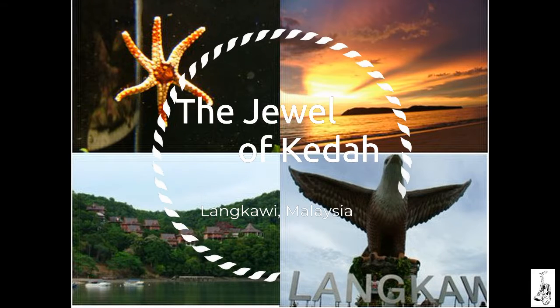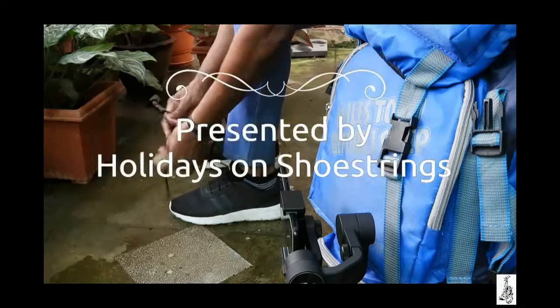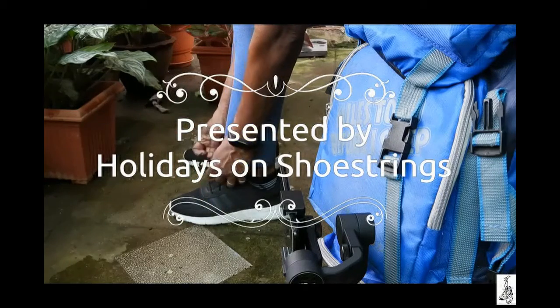The Jewel of Kedar — Langkawi, Malaysia — presented by Holidays on Shoe Streets.